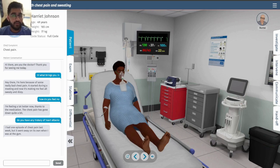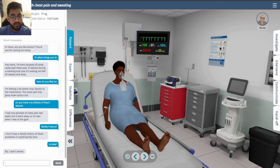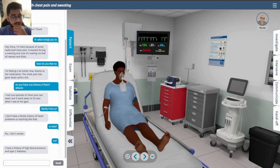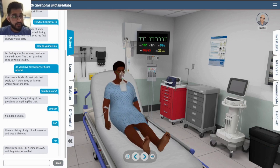That prior episode may have been angina and now it became a full-on heart attack. Checking risk factors: she has high blood pressure and type 2 diabetes. Her medications include metformin, hydrochlorothiazide, lisinopril, ibuprofen, and aspirin.